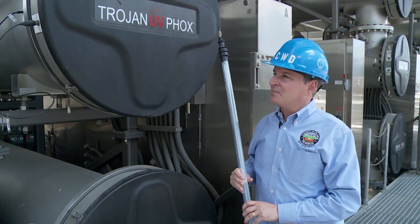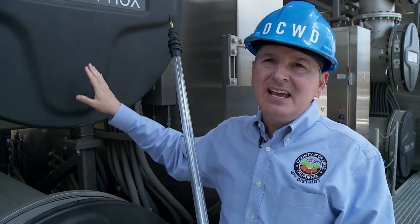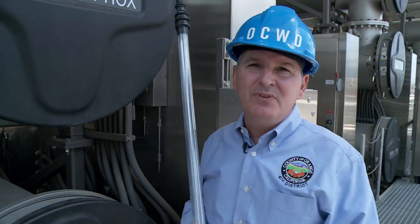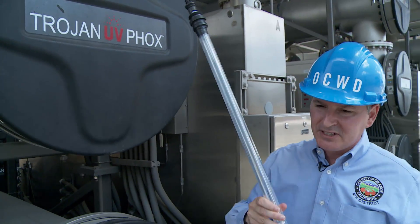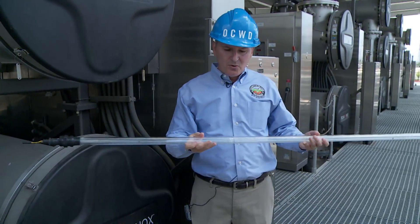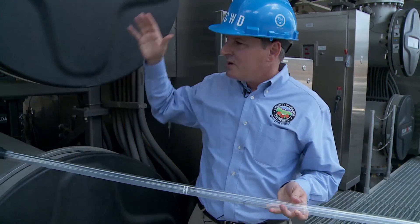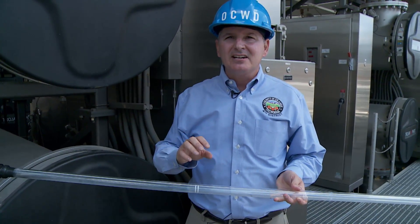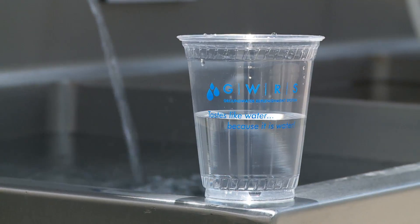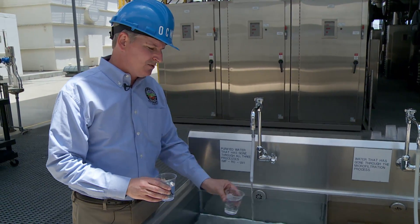This is the third and final step of our treatment process — intense UV light, like concentrated sunlight. This is manufactured by Trojan UV from Ontario, Canada. Inside of each of these vessels are 72 bulbs, and these are actually made out of quartz because quartz does not absorb any part of the light spectrum. We run the water through this and put a little bit of hydrogen peroxide in it, and that causes a reaction that eliminates anything that might be remaining in the water. This water here was sewage 45 minutes ago, and now we've made it into clean drinking water.